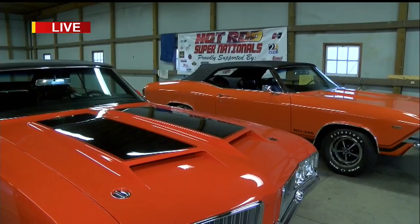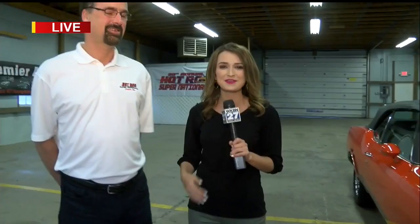Good morning, Abby. Check out these classic cars — a 1970 Oldsmobile and a 1969 Pontiac. I'm here with the show promoter this morning, Lee Harmon, who is giving me a rundown of everything they have to offer here at the show.